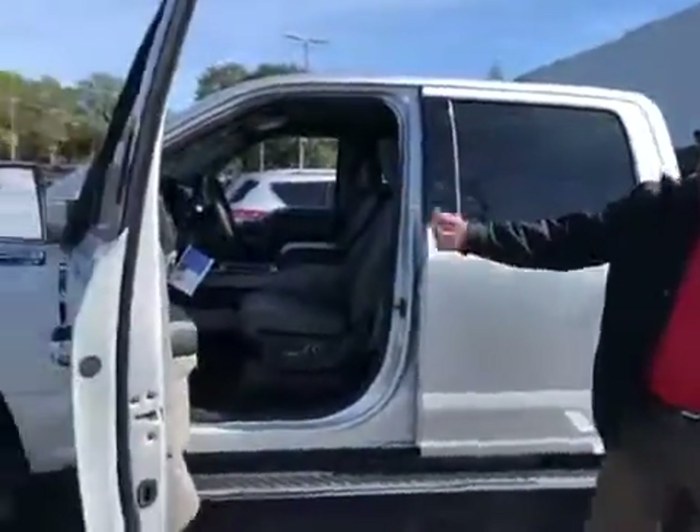Hi Eric, my name is Mario Mirabal with Bill Curry Ford. I understand you're interested in this beautiful truck.